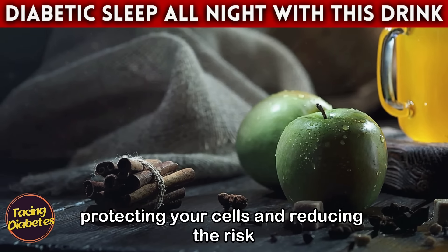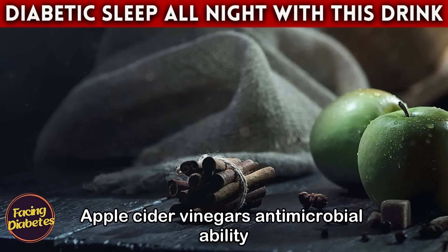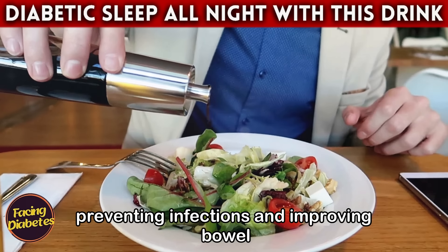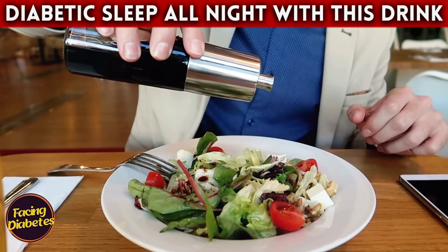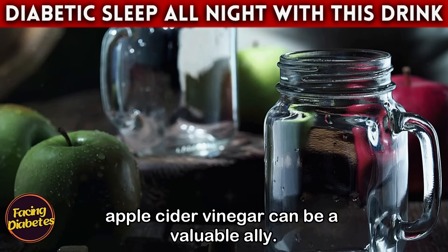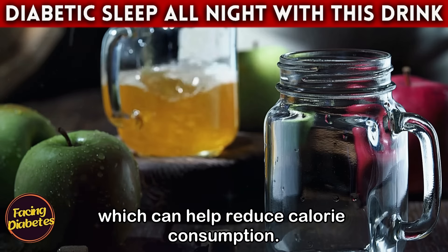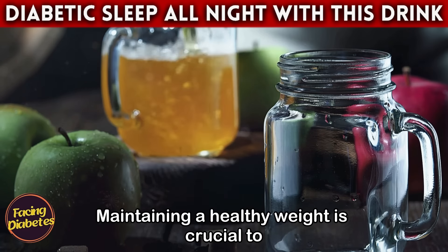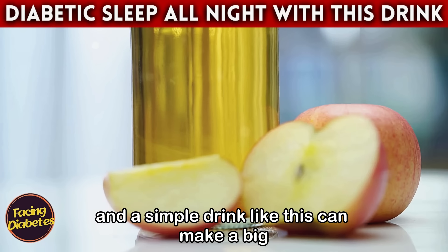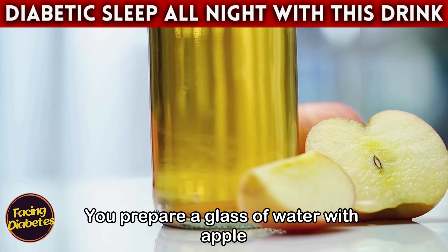These antioxidants help fight free radicals in the body, protecting your cells and reducing the risk of diabetes-related complications. Apple cider vinegar's antimicrobial ability can also help maintain digestive health, preventing infections and improving bowel function. For those looking to manage their weight, apple cider vinegar can be a valuable ally — it is known to increase the feeling of satiety, which can help reduce calorie consumption. Maintaining a healthy weight is crucial for managing diabetes.